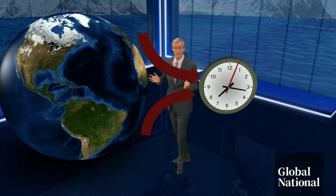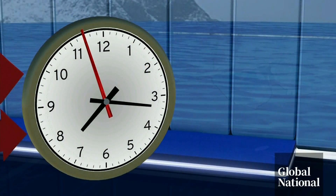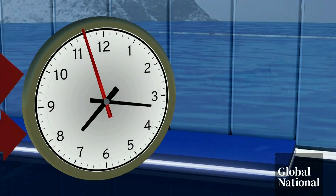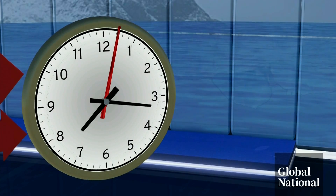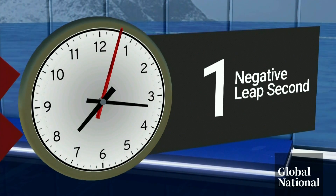But as the ice caps melt and more water shifts to the equator, slowing the Earth, we haven't added a leap second in eight years. And scientists now expect to subtract a second — in other words, clocks would jump ahead one second to shorten the day. A negative leap second, they're calling it.